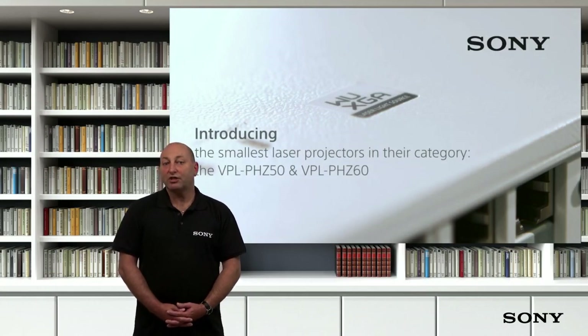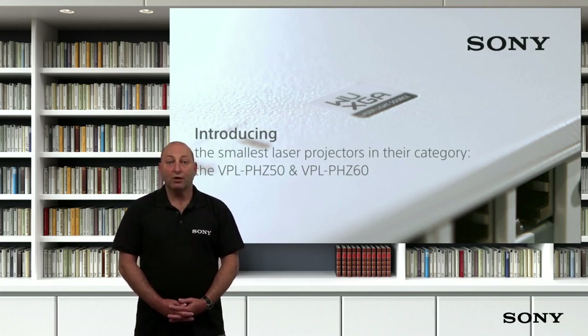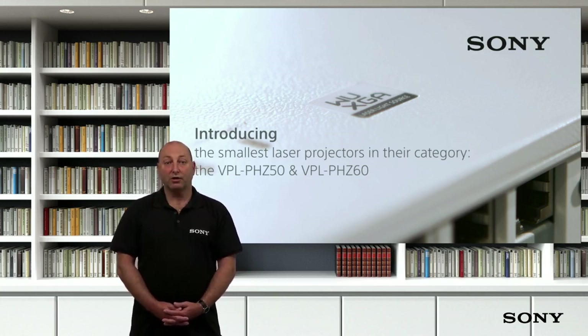These projectors join our existing laser range, which now goes all the way up to 13,000 lumens, and all are available for you to demo. Before we cover our cameras and remote and hybrid learning solutions, I'd like to explain the expansion in our Bravia Professional Displays line this year.